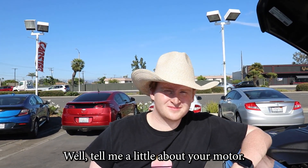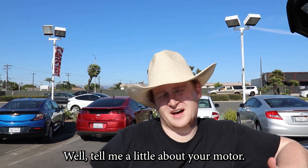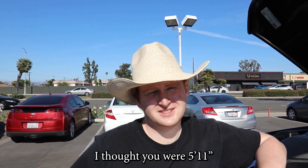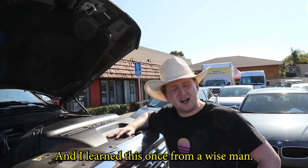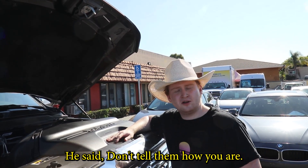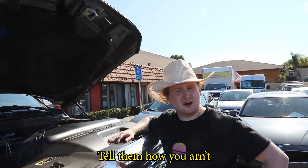Well, there she is. Tanner, tell me a little about your motor. I can't see shit over this. I don't really know. If it runs, it runs. I thought you were 5'11". On the internet, sometimes you just have to lie. And I learned this once from a wise man. He said, don't tell them how you are — tell them how you aren't.